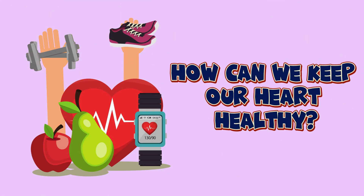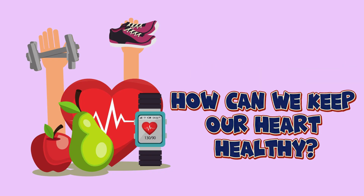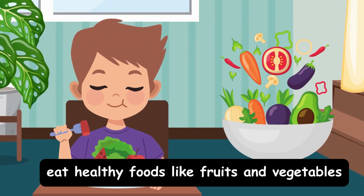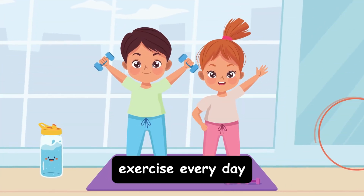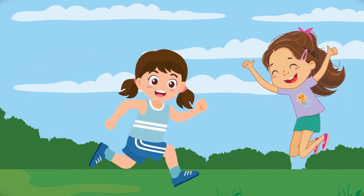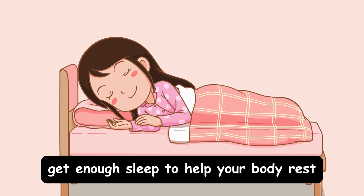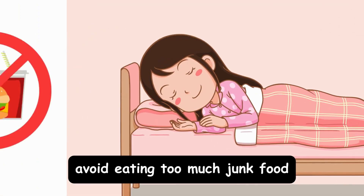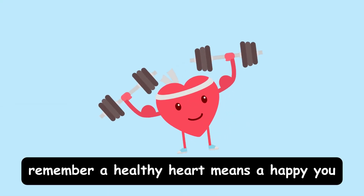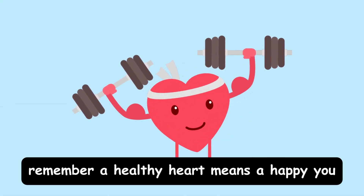How can we keep our heart healthy? Eat healthy foods like fruits and vegetables. Exercise every day — run, jump, and play. Get enough sleep to help your body rest. Avoid eating too much junk food. Remember, a healthy heart means a happy you.